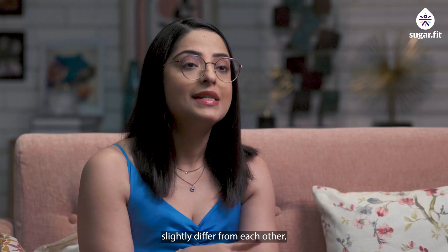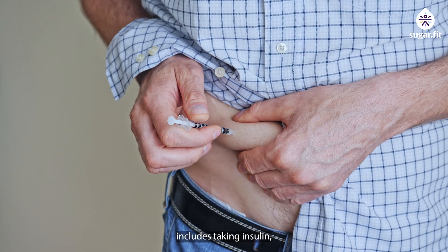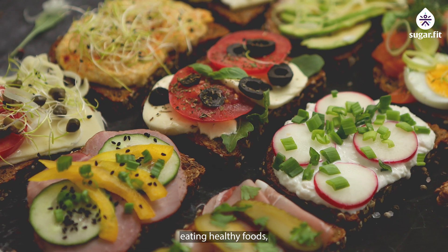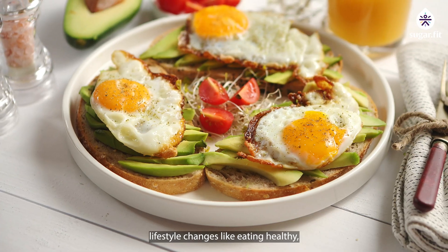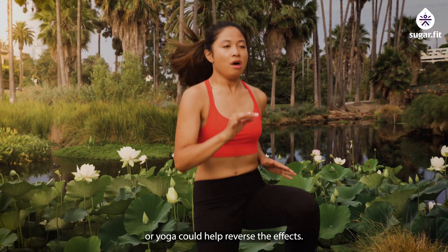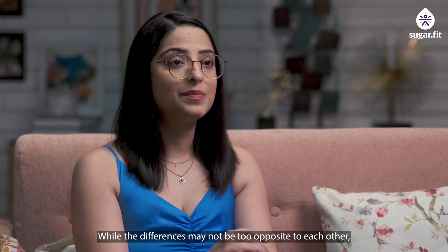The treatment for both types also differs slightly, and treatment should always be backed with expert guidance from doctors. The treatment for Type 1 diabetes includes taking insulin, counting carbohydrate intake, monitoring blood sugar levels, eating healthy foods, exercising regularly, and keeping weight under control. For Type 2 diabetes, lifestyle changes such as eating healthy, losing excess weight, strength training, doing cardio workouts, or yoga can help reverse the effects. When lifestyle changes don't produce the desired results, medication becomes necessary.